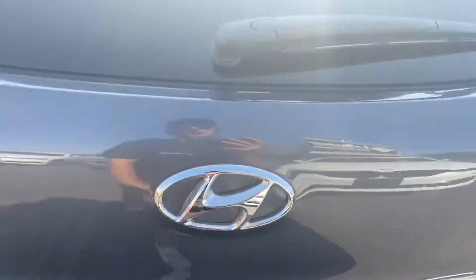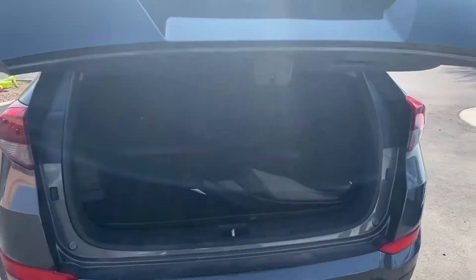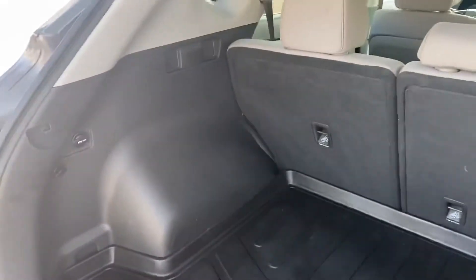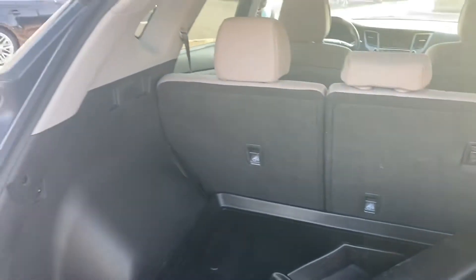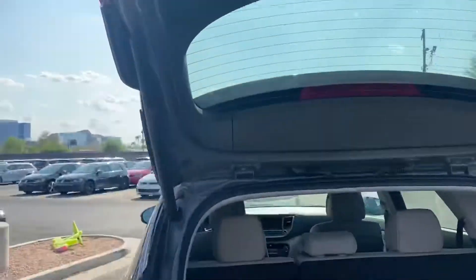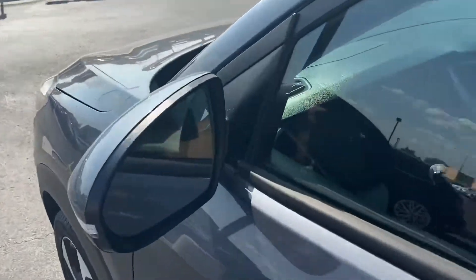We'll pop the trunk here. It has an automatic opening trunk as well as all-terrain rubber mats and a really good amount of space in the back of the car. Tap that button and it automatically closes as well. This one also comes with blind spot monitors and keyless entry.